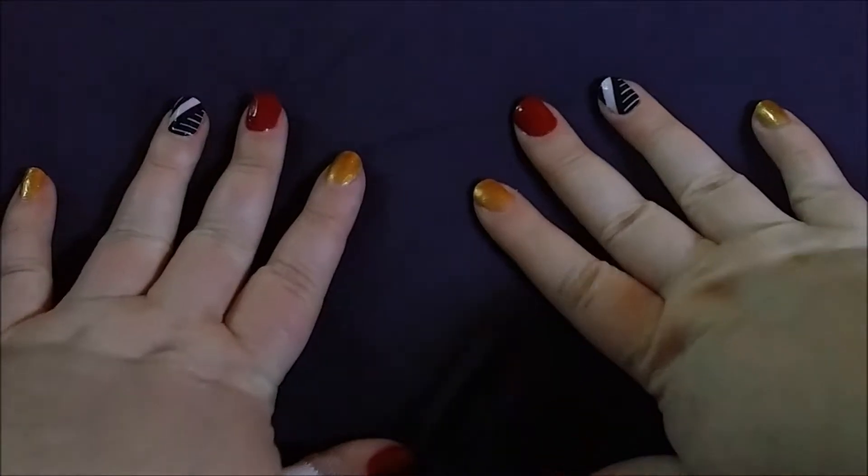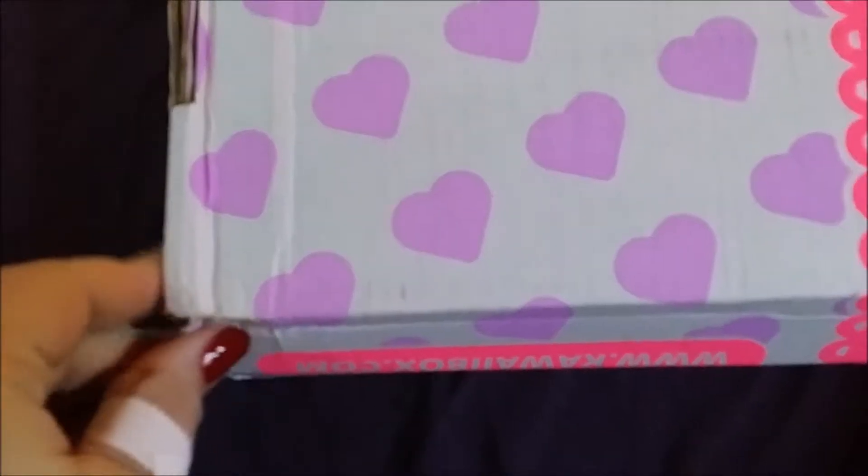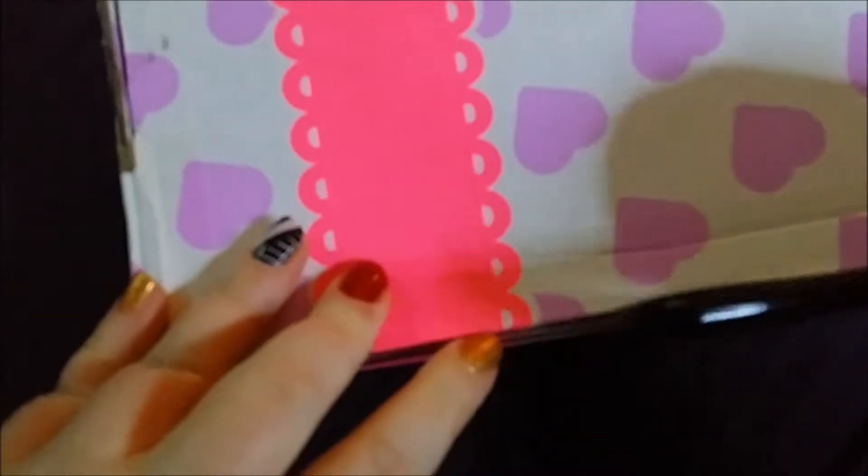Hi everybody, welcome back — it is kawaii box time! I honestly do not know what the post office does to this, but it comes like this every month. This is only the second month but it's also the second time it's done this. Today is a faceless unboxing of the kawaii box — not really feeling well today and the thought of putting makeup on is just more than I can bear. So let's get our handy dandy cutting tool and crack into this baby.